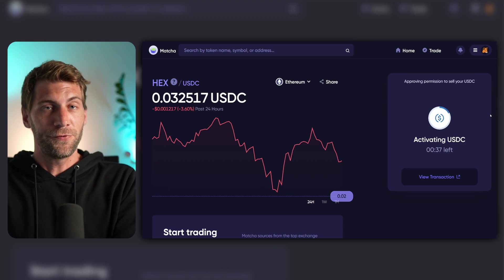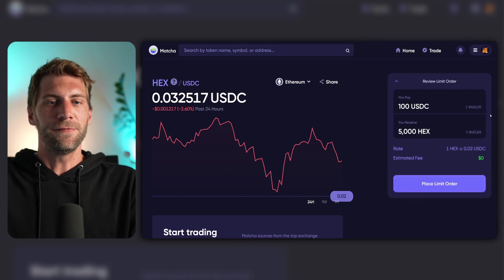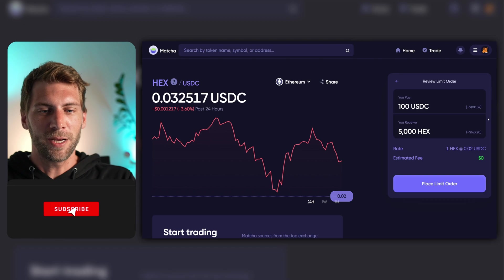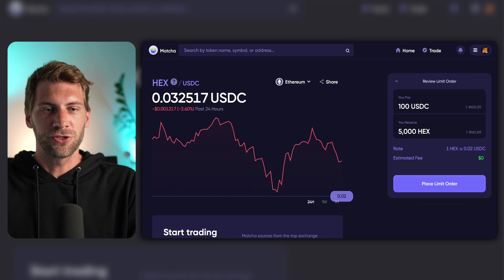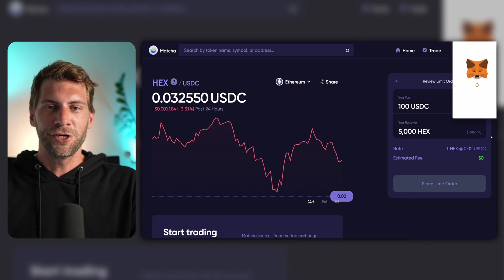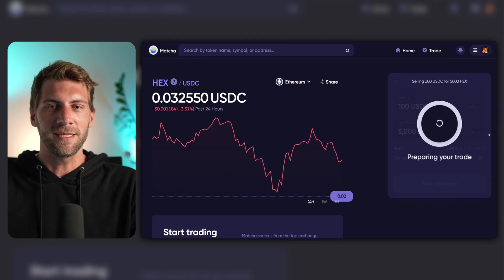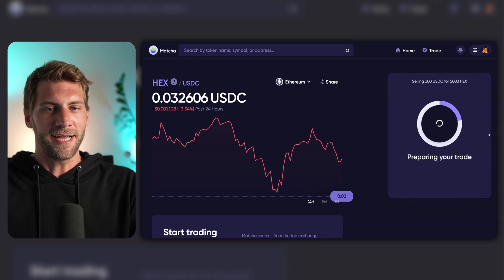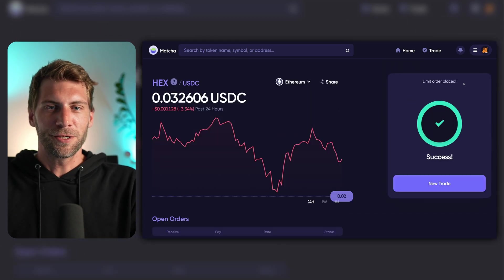After the spending of USDC is approved, I will just sign a message to set this limit order — this is basically still free. Once the price drops, my order gets filled and I'll only have to pay the fee to get my HEX tokens into my wallet. You can see the rate again: one HEX for 2 cents should give me 5,000 HEX tokens for $100, with an estimated fee of $0. All you have to do is click the button 'Place Limit Order.' MetaMask opens up and all I have to do is sign a statement. I hit sign, and it gets signed. My limit order should appear soon down in the list. And now you can see: limit order placed — success.